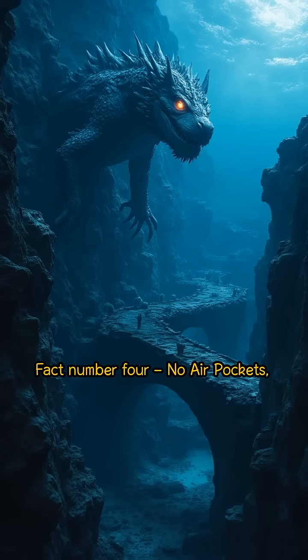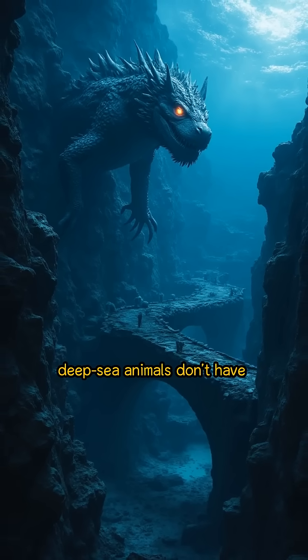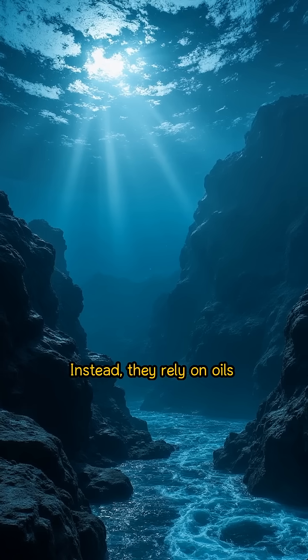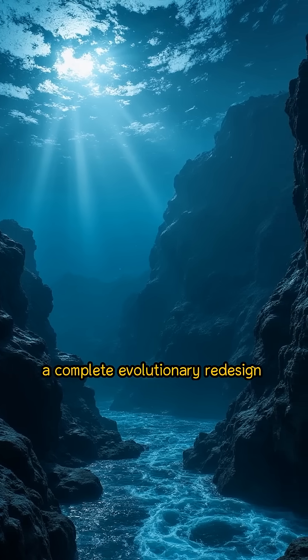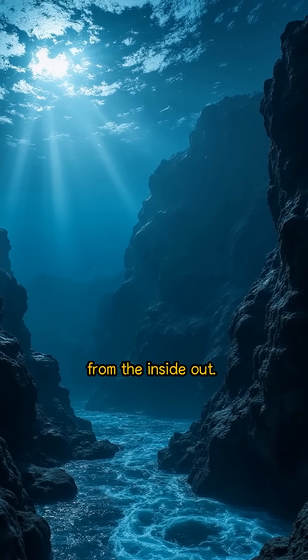Fact number four: no air pockets, no collapse. Air is the enemy at great depths. That's why deep-sea animals don't have gas-filled swim bladders like shallow fish. Instead, they rely on oils or dense fats to control buoyancy. No air equals no implosion. It's a complete evolutionary redesign from the inside out.